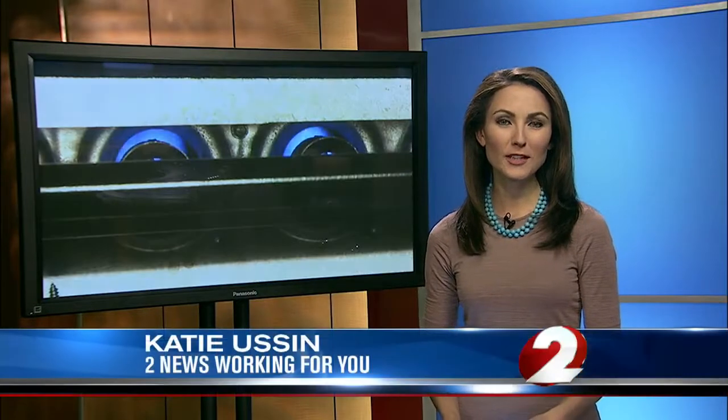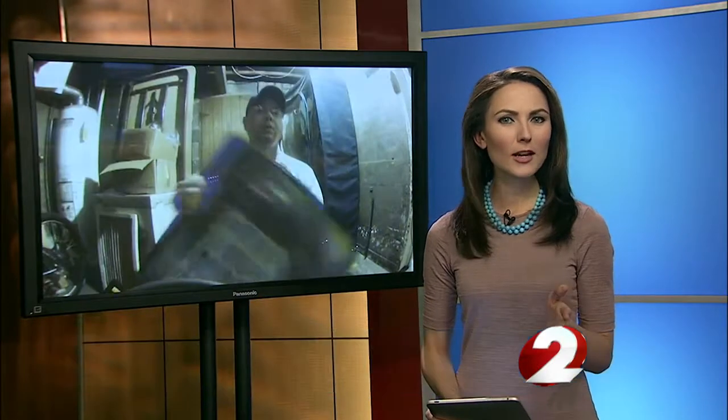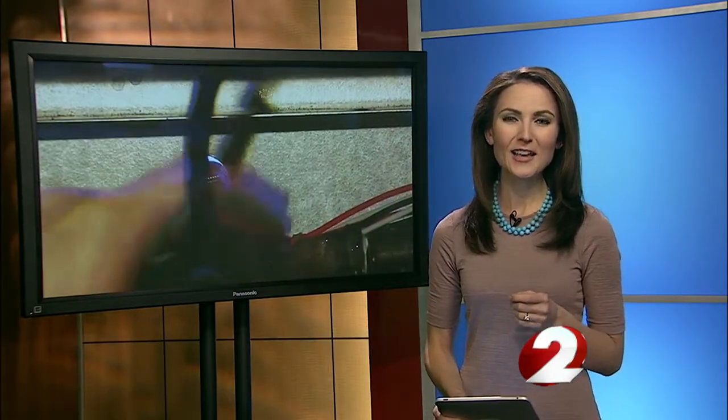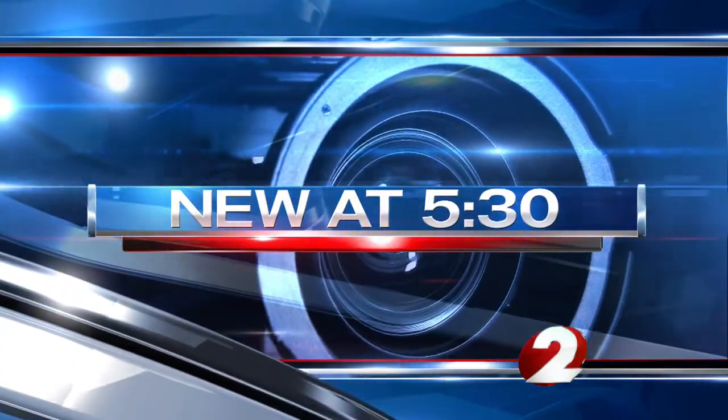With a high of 54 degrees today, perhaps many of you are turning on the furnace for the first time. And before it gets a workout this winter, you may need to make sure it's up to the task. New at 5-30, Alexa Ashwell tells you how to avoid a large bill and keep your family safe.